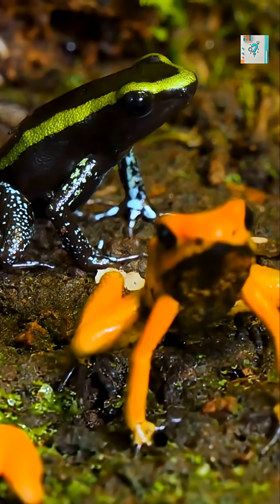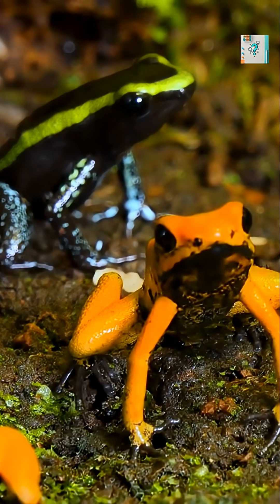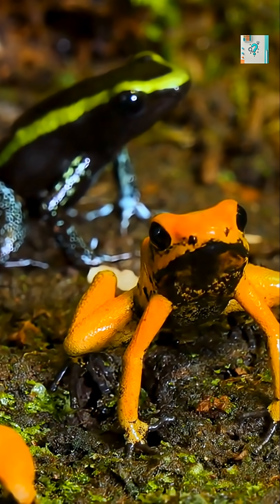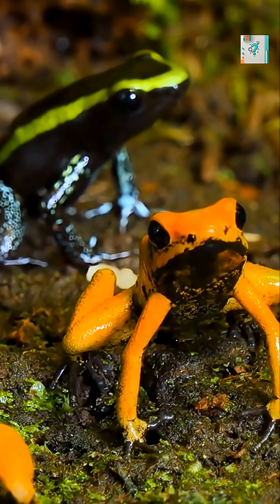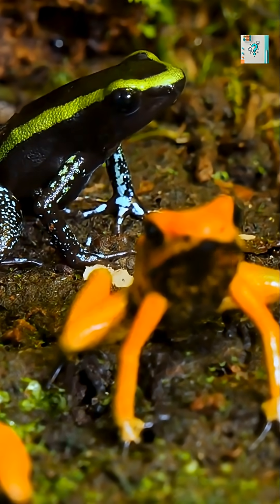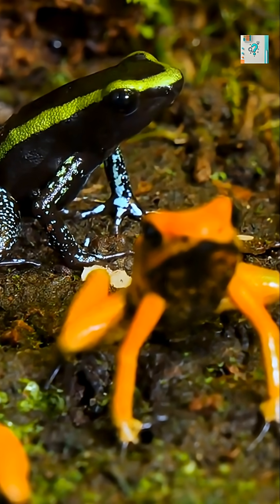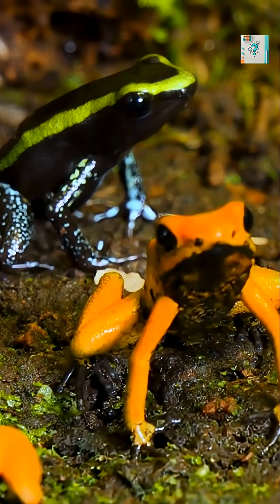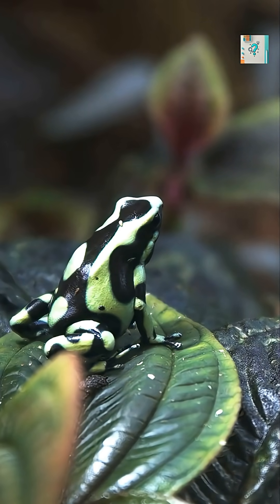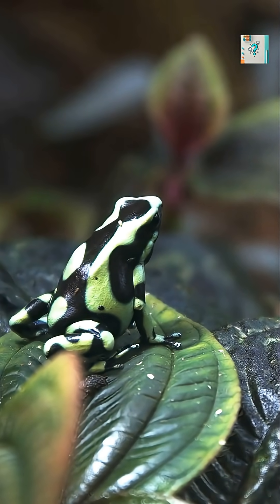The mimic poison frog takes this strategy even further. It visually imitates other highly toxic frog species, copying their bright colors and patterns. Predators that have learned to avoid truly poisonous frogs also avoid the mimic, even if its toxin levels are lower.